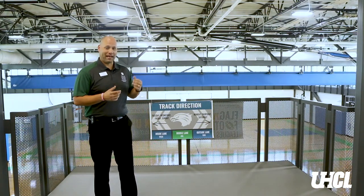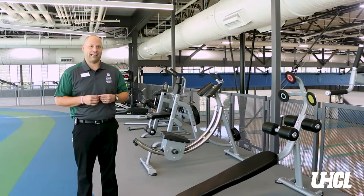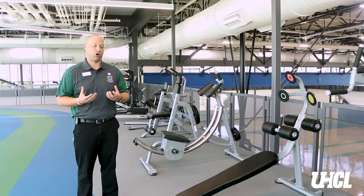Now we're on the second floor and we are looking out over the basketball courts, which we have some amazing views from up here. Our indoor track is three lanes across and it's an eighth of a mile, so eight laps equals one mile. Along the track we have four additional fitness zones. This zone is our ab and core area, so we have a lot of equipment dedicated specifically for those aspects of your workout.